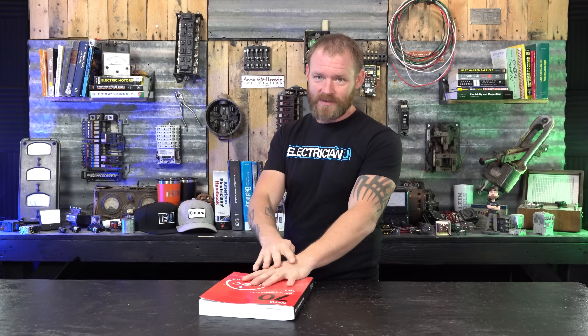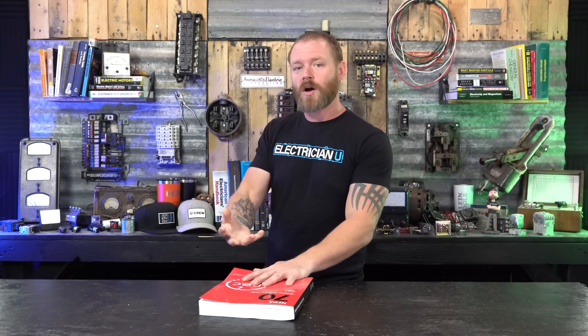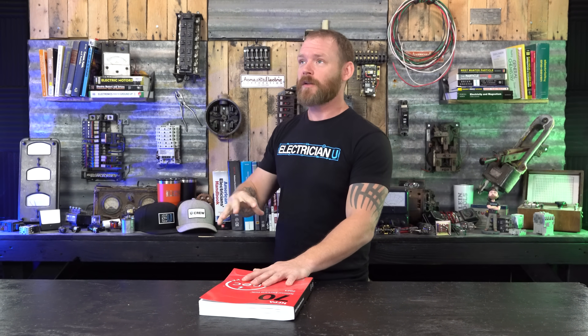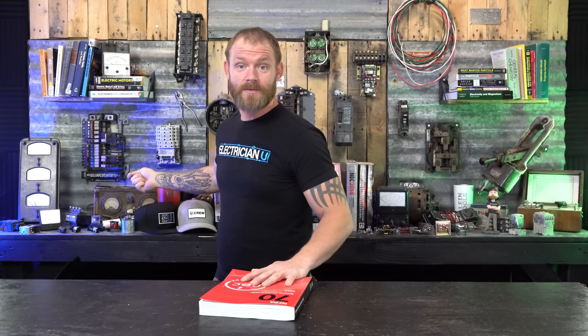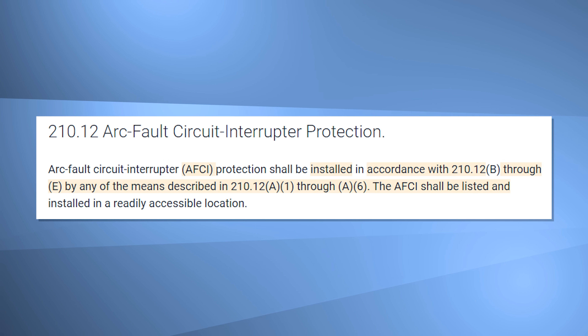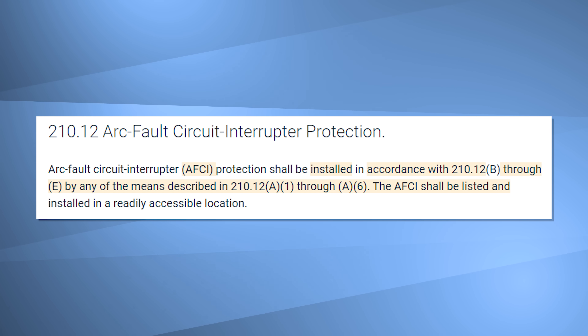Most of the time with GFCIs for receptacles, we're talking about just personnel protection. In the last video I mentioned that it's receptacles only — there's one instance where they mention lighting outlets in crawl spaces, specifically. With arc fault protection, it's a little bit different. We're in 210.12, arc fault circuit interrupter protection. Arc fault circuit interrupter protection shall be installed in accordance with 210.12 B through E by any of the means described in 210.12 A1 through A6.